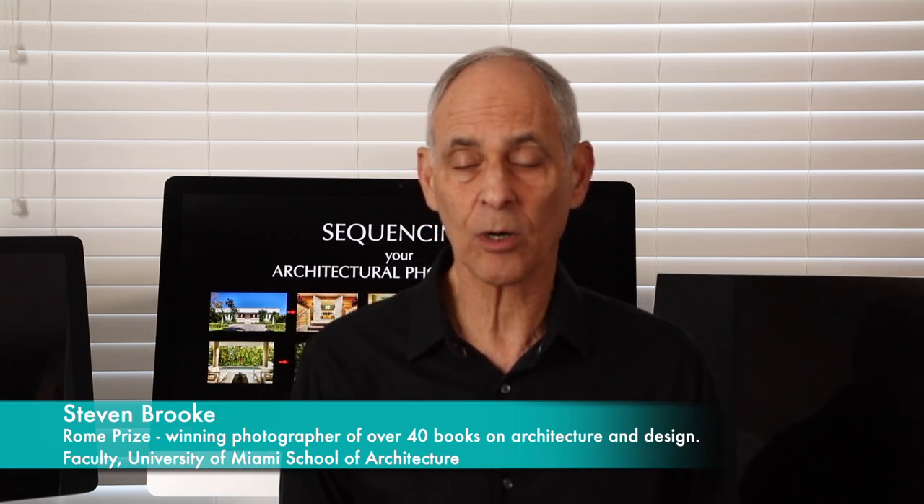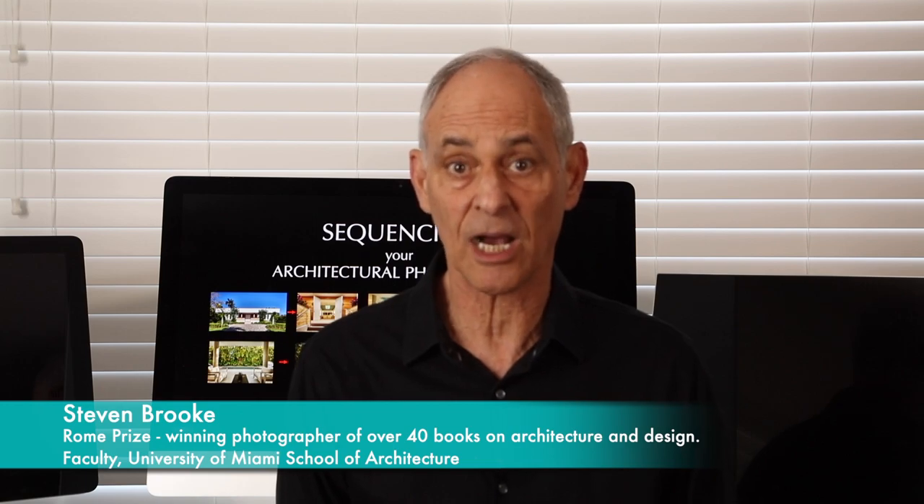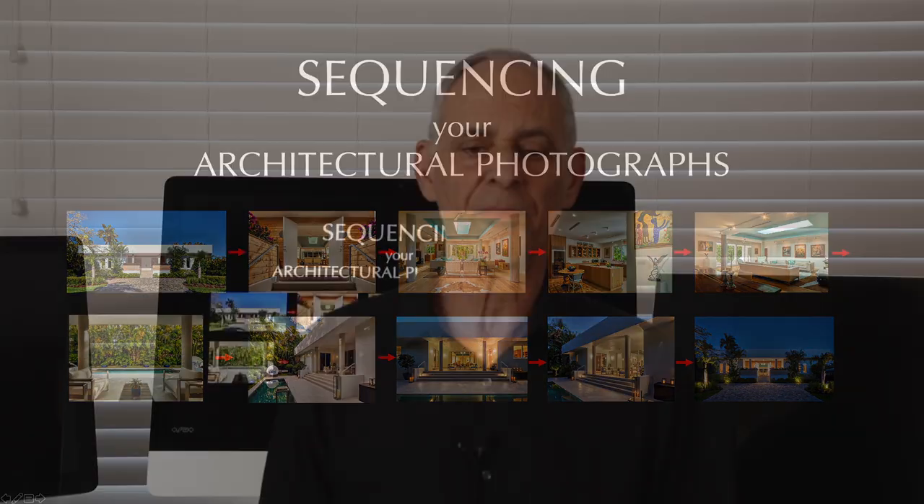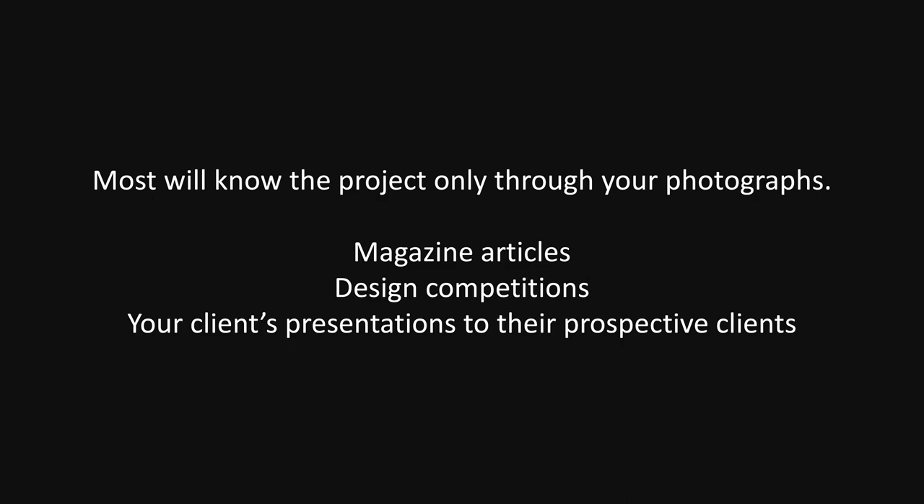I want to talk about an aspect of our work that's almost as important as the photography itself, and that is the sequence of images that you create and give to your client — rather than giving them a whole set of photographs and letting them sort them out and try to figure an order out. That's something you can do for your client that's really valuable. Remember this: most people will know a project by your photographs. They may not visit it unless it's something really popular, a monument or something like that. But if it's a private residence or an office or an office building, chances are people will know that project by your photos alone.